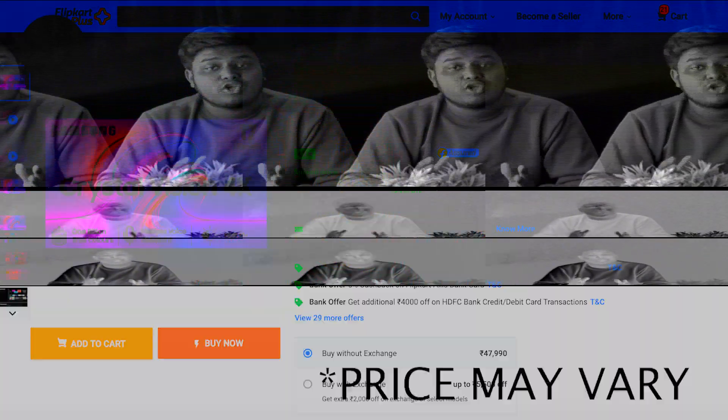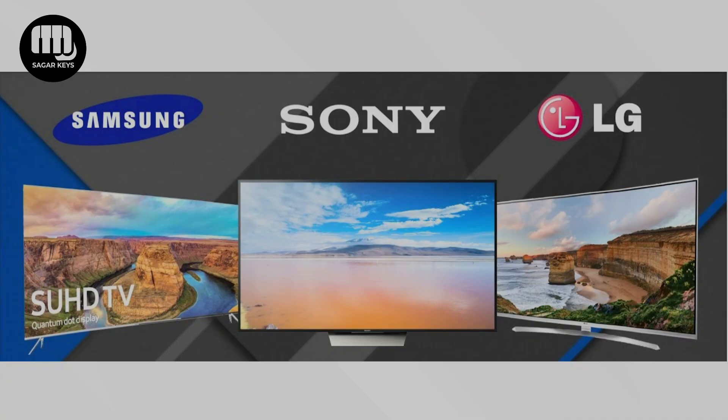Now you have a lot of experience. The top brand TV prices are almost the same. But you don't have to buy just those brands — Samsung, Sony, and LG. I have a lot of experience, so I will try to purchase this brand and make it a good TV.